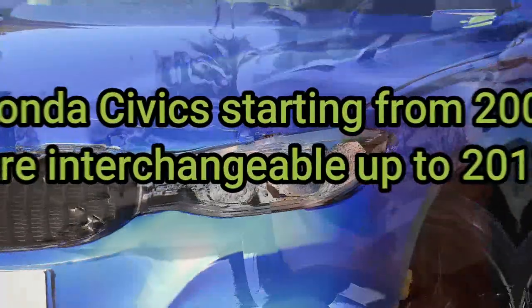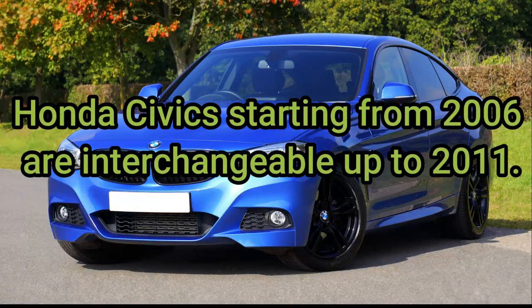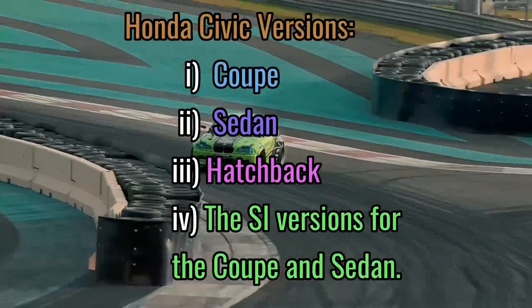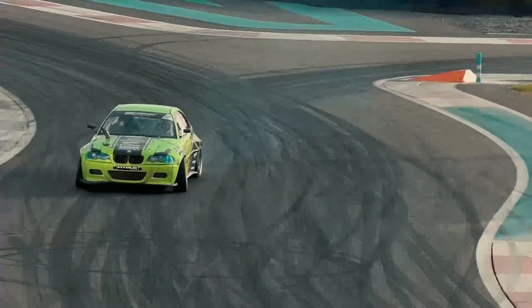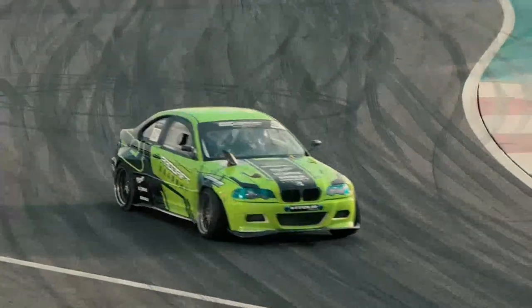Honda Civic starting from 2006 are interchangeable up to 2011, but you can only interchange it between the specific models. The Honda Civic has various versions — some of them are coupe, sedan, hatchback, and the SI versions for the coupe and sedan. But not all versions of the Honda Civic have the same design. That's why it's vital to know the compatibility between the suitable models.